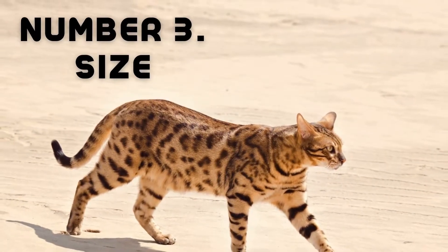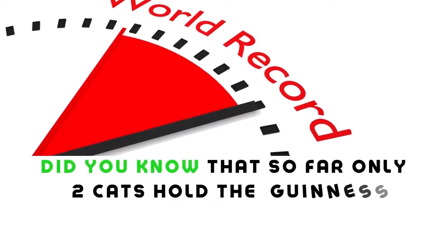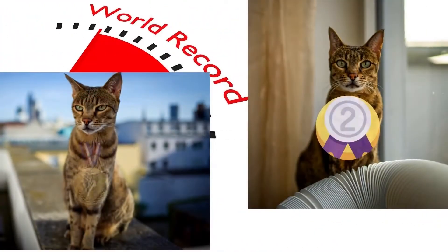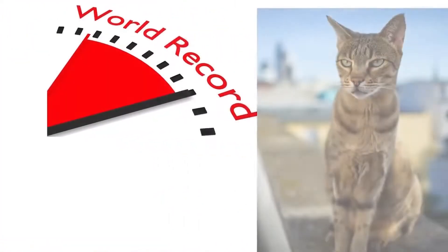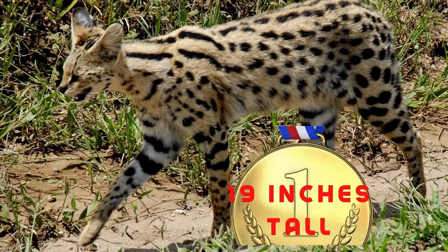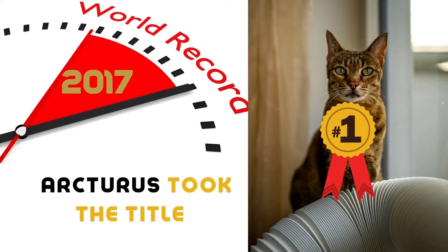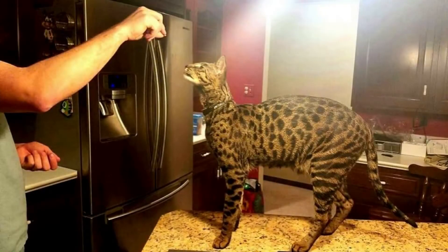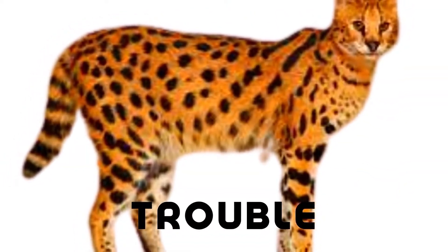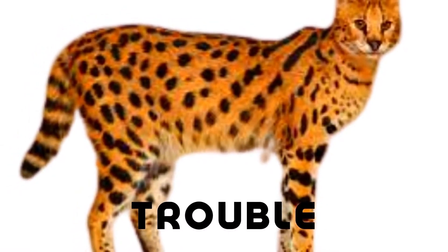Number three: are you curious to know the size of a Savannah cat? Did you know that only two cats hold the Guinness World Record title for tallest domestic cat, and that both cats are Savannah cats? In 2013, a Savannah cat named Trouble was the first winner — he stood 19 inches tall from toe to shoulder. In 2017, a second Savannah cat named Arcturus took the title, measuring just over 19 inches tall, dropping Trouble to second place. Sadly, Arcturus has since passed away, so Trouble reclaimed the title.